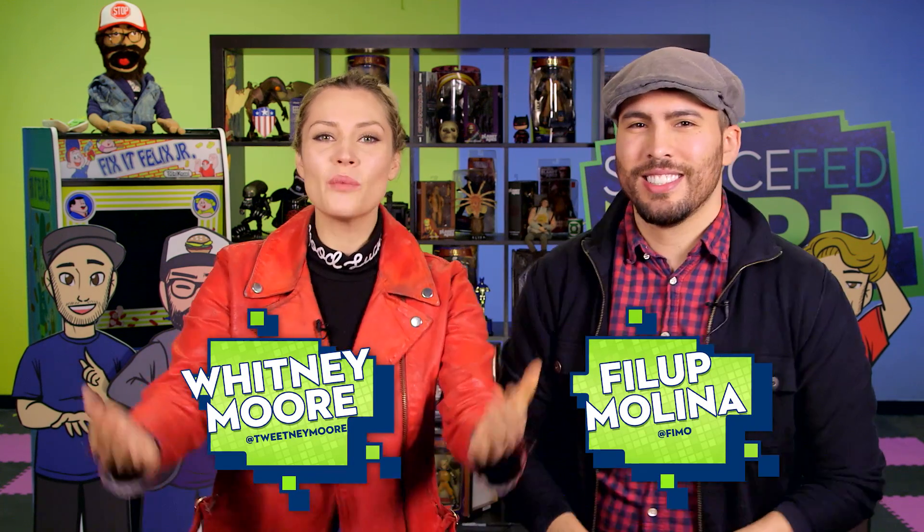Welcome to ExpressFedNerd, I'm Philip Molina. And I'm Whitney Moore, and today's very exciting because we have more weird computer experiments to show you. Spoiler warning: it's not much better than the last time we did a quick draw.